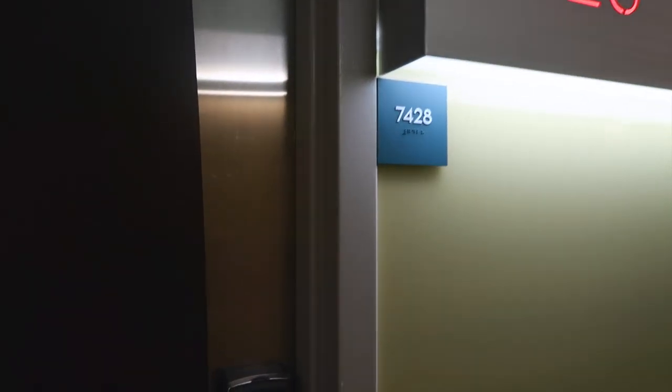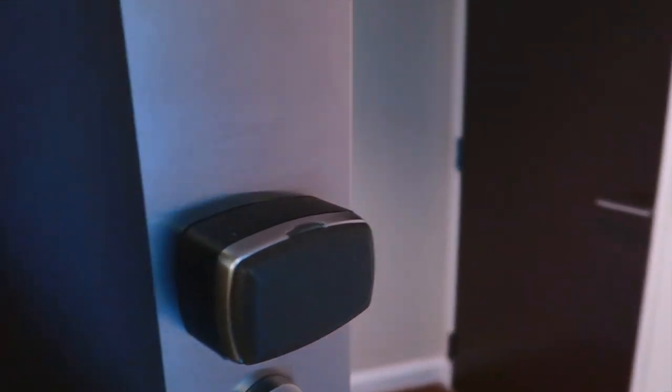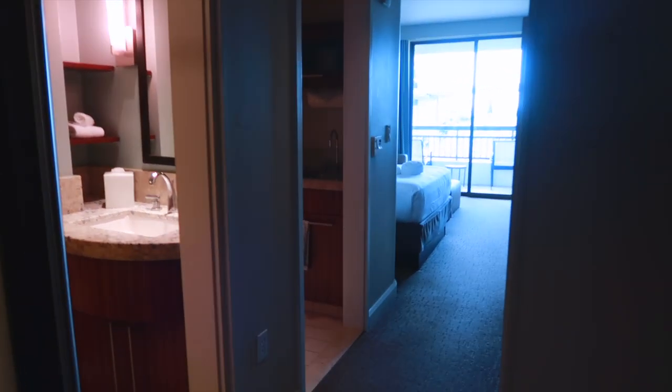Hello you guys and welcome to today's Bay Lake Tower room tour. We are in a deluxe studio with a theme park view. Now all the layouts are the same on all the studios, so the theme park view doesn't matter. If you're doing standard or lake view it'll be the same, but let's check out this room.